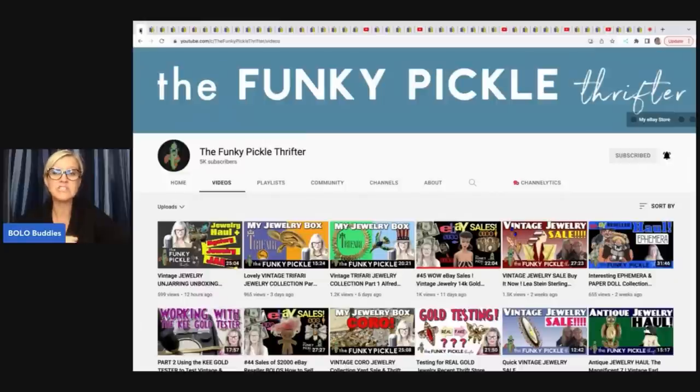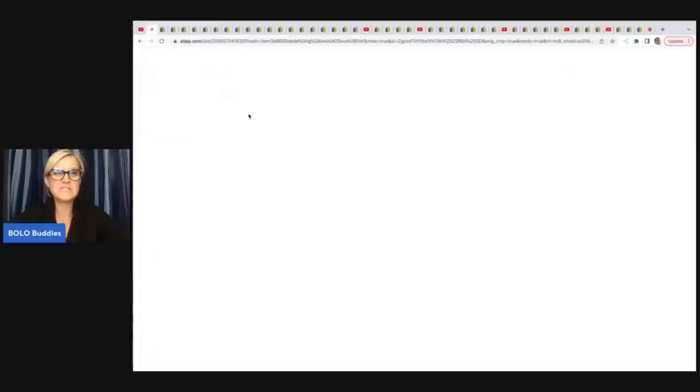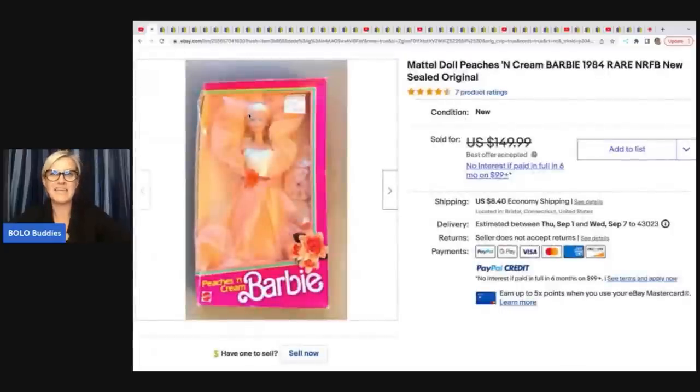She is an amazing, unbelievable bolo finder and she specializes in jewelry. But she knows a lot about a lot of things. Her first bolo item is this Barbie — it's Peaches and Cream. I believe I had her as a kid, which gives you that nostalgic feeling of 'I want to buy it' — and that's why these things sell for more. She got this for a buck or two and it sold for a best offer of $125.